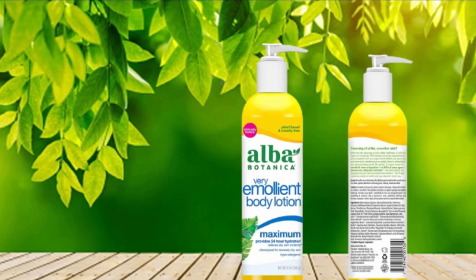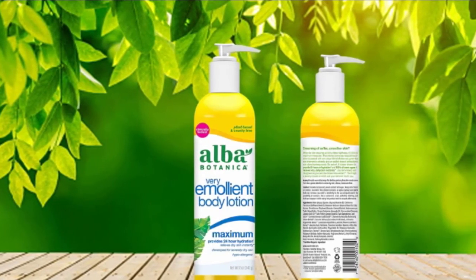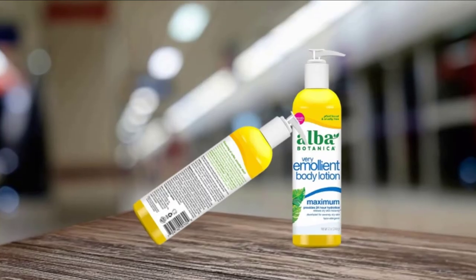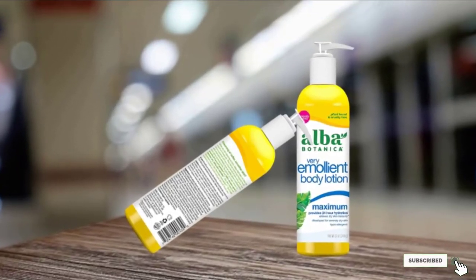Infused with alpha hydroxy acids and formulated without harsh ingredients such as parabens, phthalates, and synthetic chemical fragrances, the lotion includes a blend of natural botanical ingredients that gently soothe your dry skin and intensely hydrate it to leave it feeling nourished and soft.